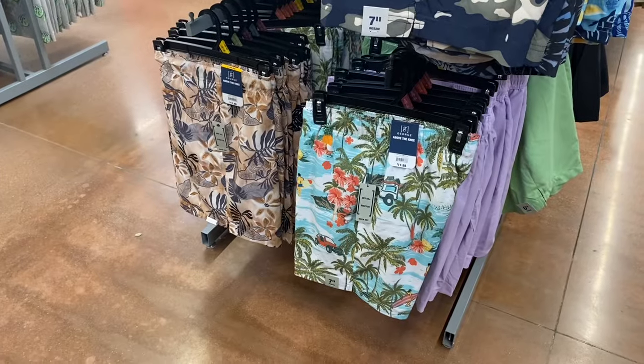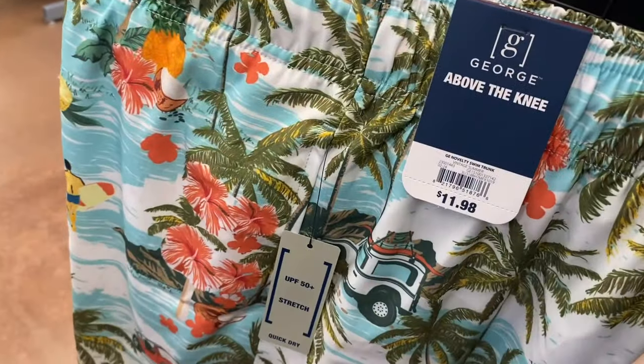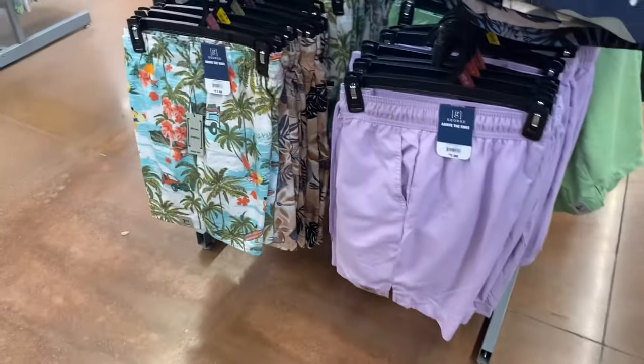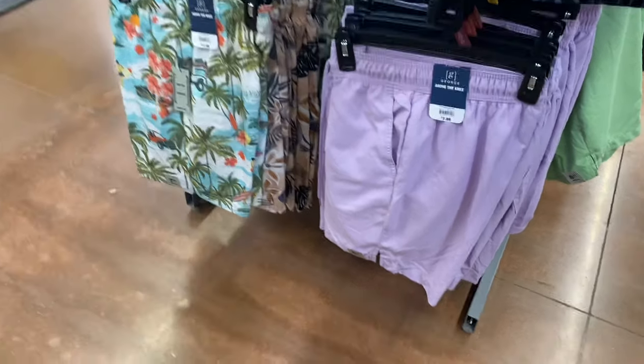The one on the left we just saw, but they also have one on the right with a vehicle, palm trees, and beach design. Still above the knee and $11.98. Then on the right they have some that are $7.98 — above the knee and solid color.